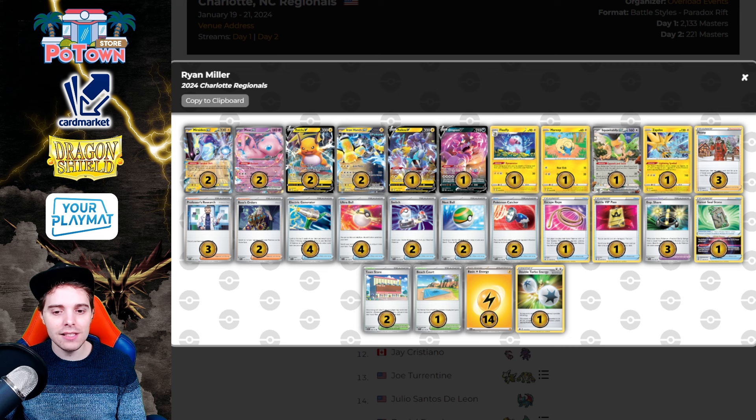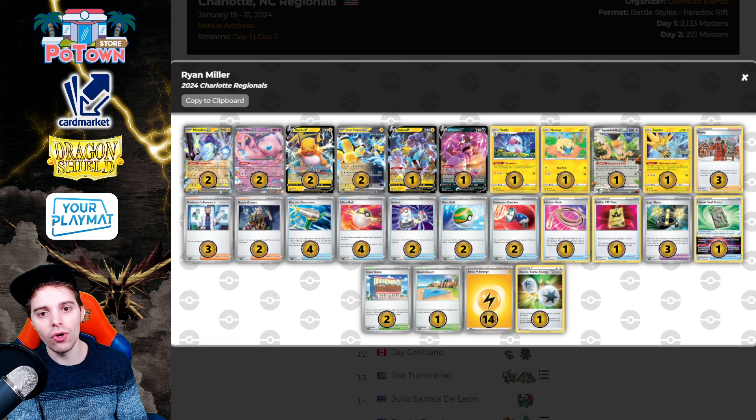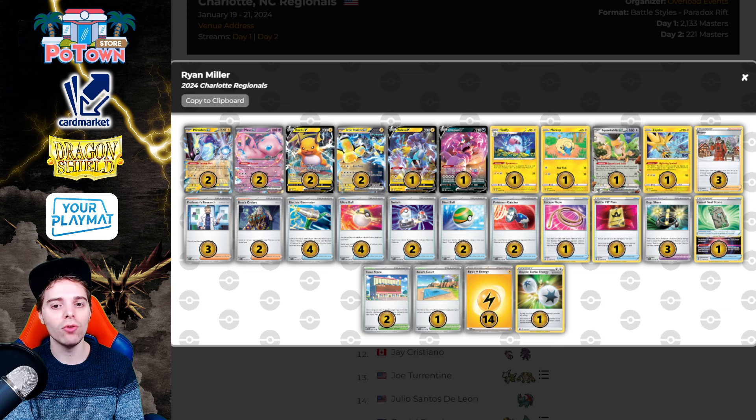Fourth place is Ryan Miller. We tested this list yesterday on the channel — it's a very high-roll deck where you're preying on your Electric Generators to hit. You can get a turn-one Iron Hands off very easily because of Peony pushing you to find those Electric Generators. You have four Seal Stone which you can find with Town Store to then find Electric Generators or your Double Turbo Energy. This list is essentially turn-one Iron Hands, turn-two Iron Hands with EXP Share on top of it. There's only a 1-1 Flaffy line, and the issue is no Super Rod — when you discard a Flaffy piece it really hurts. There are only 15 Energies, and it's a little high-roll-y with Pokemon Catcher coin flip dependency.